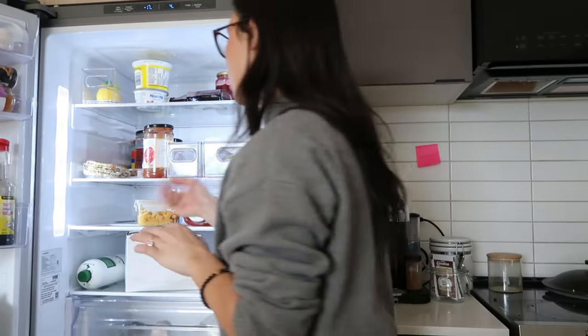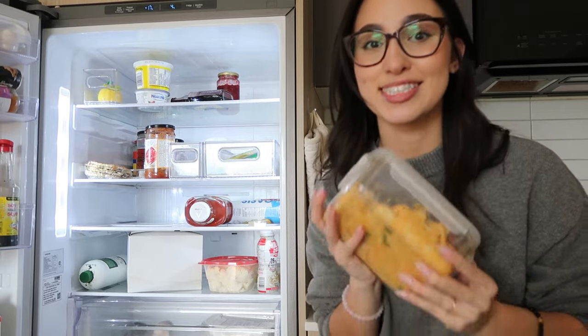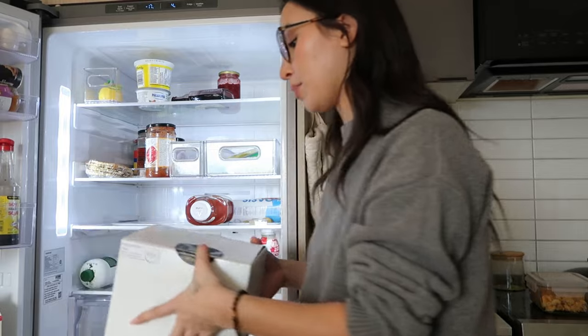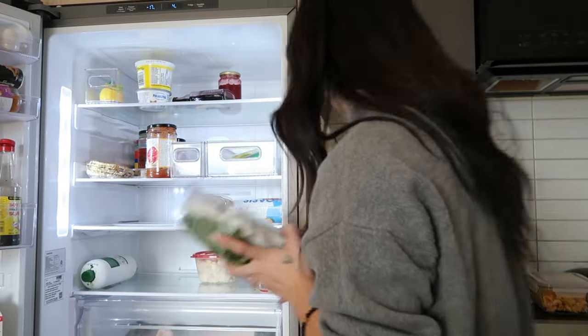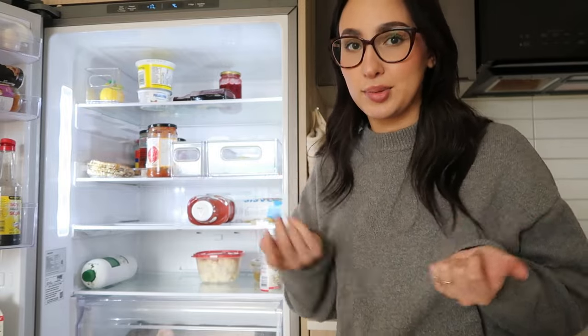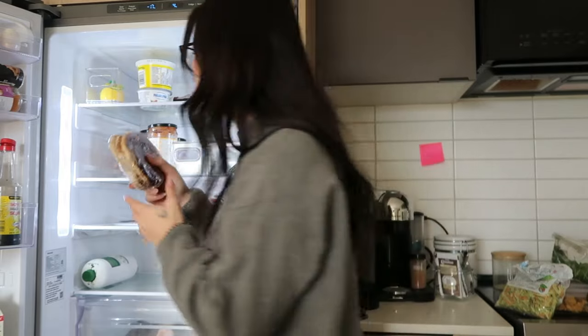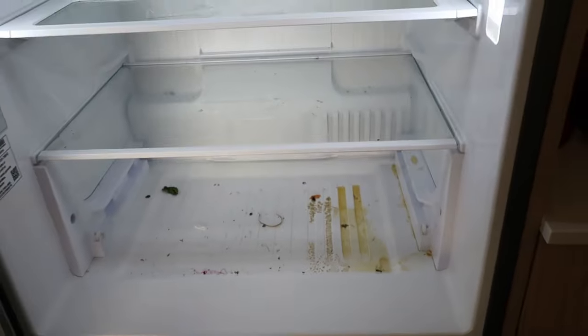Before we can start cooking, I need to deal with the mess in my fridge. I'm taking out stuff that's gone bad: sweet potato pasta I made that wasn't that good, a celebration cake my mom got me for our engagement that's gone bad, and expired coleslaw. I have a love-hate relationship with coleslaw because I usually buy it for one meal but it always goes to waste. I also have some chocolate pancakes I already meal prepped for breakfast that are still okay, so I'll keep those. Something disgusting spilled under the shelf, so I'm definitely cleaning that first.